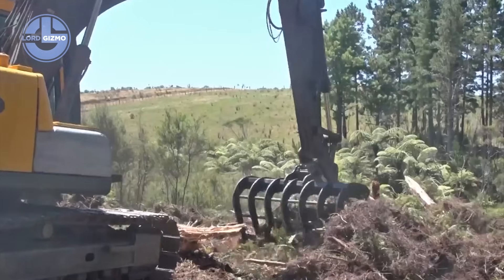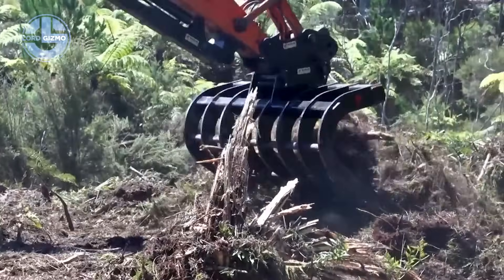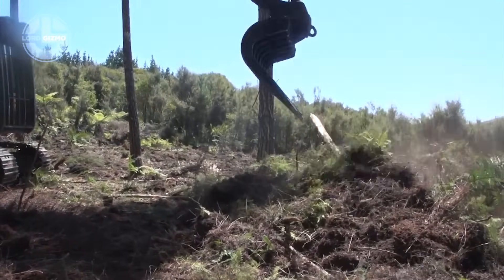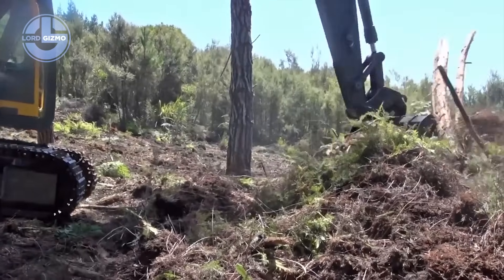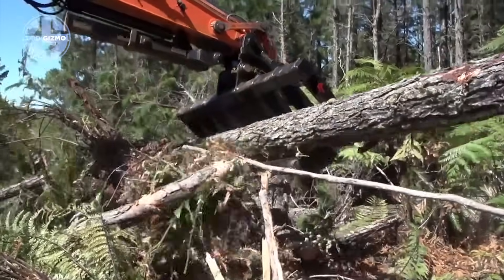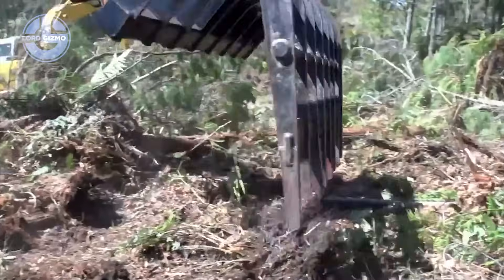Soil filters through, unwanted material gets trapped. Clean ground in motion. From forestry to construction sites, it preps terrain with surgical precision. The Robur Stick Rake, engineered force that transforms wild land into clear, ready space.